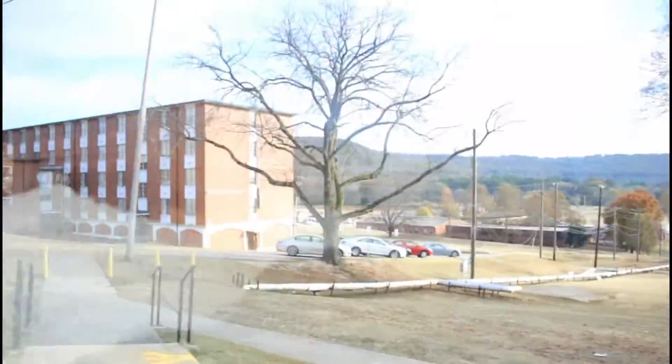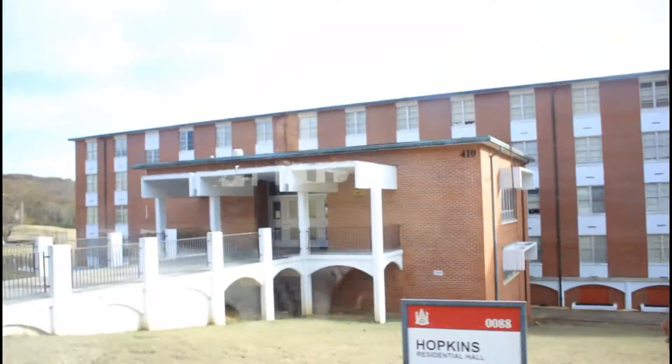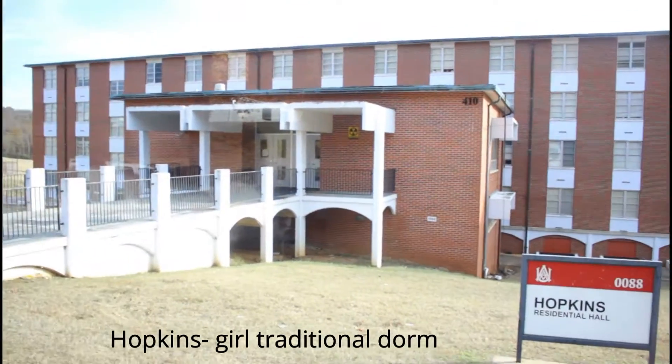The first dorm that we're going to come to is Hopkins. It used to be a male dorm, but as of right now it is a female dorm. It's a traditional style dorm, girls only, and there's about four floors.